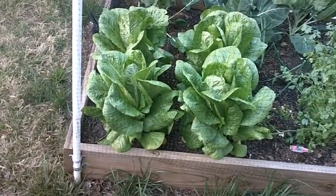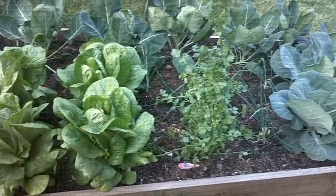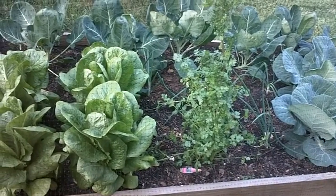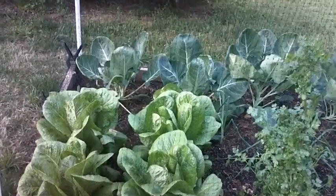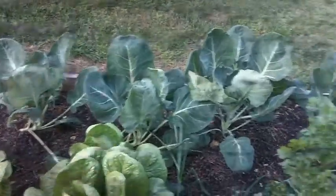Here we have four romaine lettuce. To the right of them is another one of those cilantro plants that just loves it this year — I don't know why, I haven't had any luck before. Behind the romaine lettuce we have brussels sprouts, so we're hoping to do well with those.